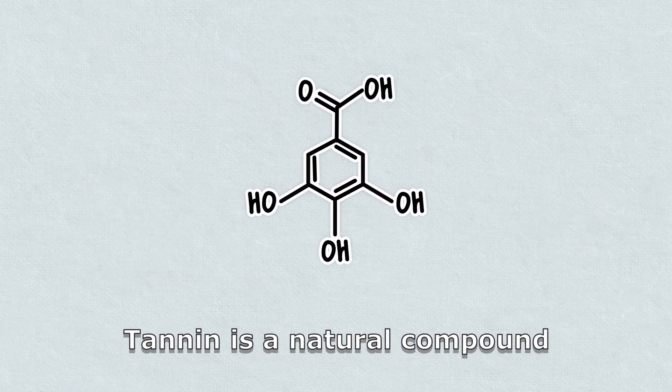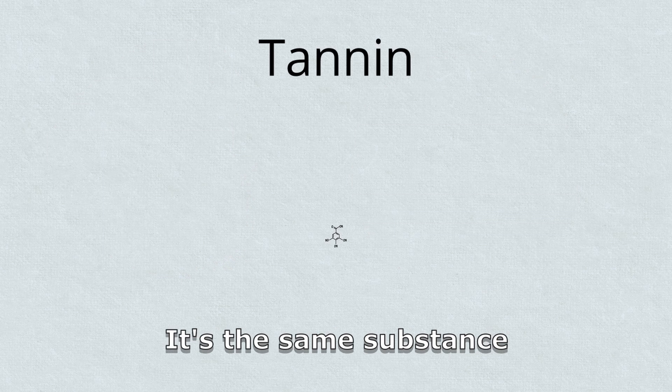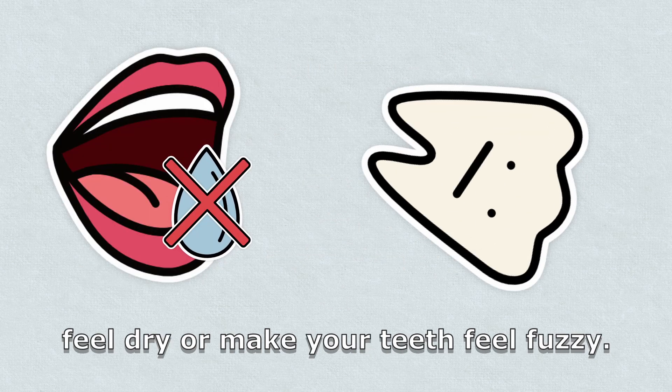Tannin is a natural compound that can make your mouth feel dry and astringent. It's the same substance that you find in some types of tea or red wine that can make your mouth feel dry or fuzzy.